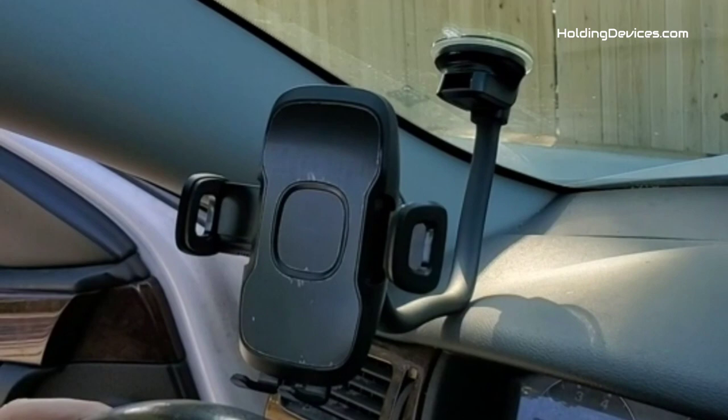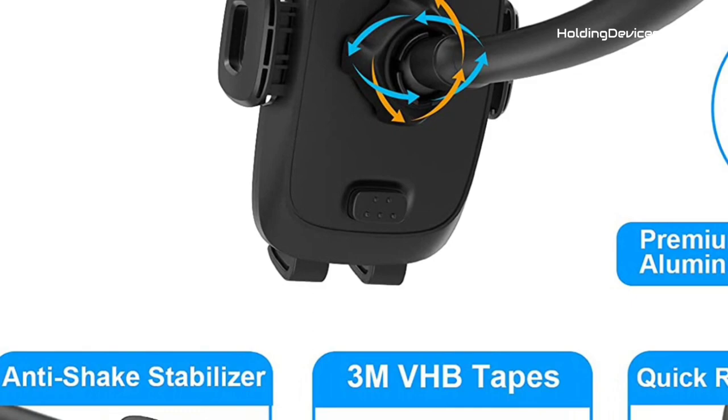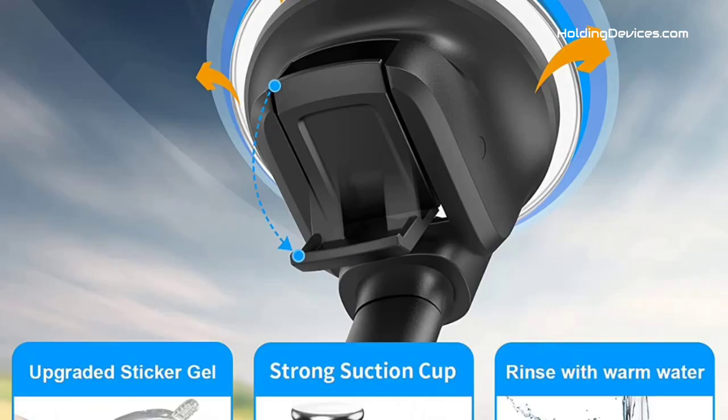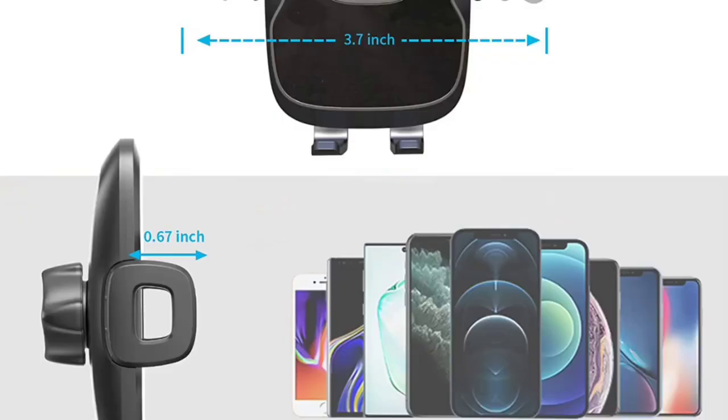The clamp can be opened to 4 inches wide, which is why it is compatible with almost every smartphone sized under 4 inches. Moreover, there is a 360-degree swivel mount head with a screw-nut locking feature that ensures your smartphone is held in secure positioning and optimal viewing angles like landscape and portrait.